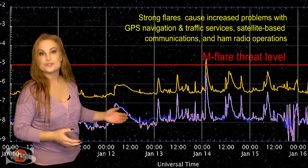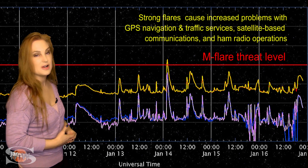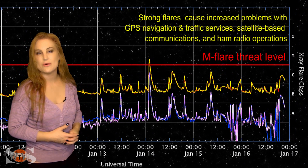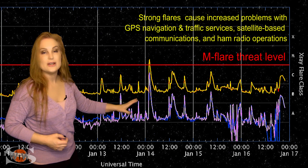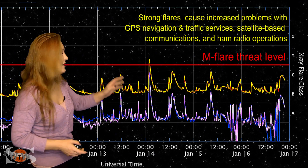That solar flux also rose right on with it. We are now back into the triple digits for solar flux, and this means good propagation on Earth's day side for amateur radio operators and emergency responders. And yet, it will be a bit noisy on the bands because we do have a bit of flare activity.